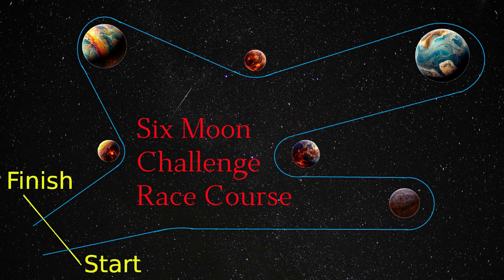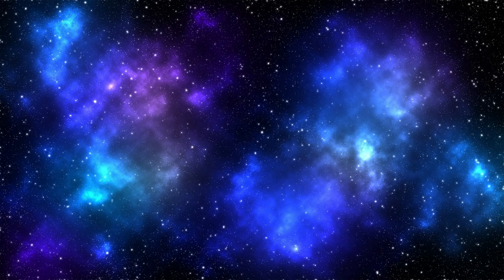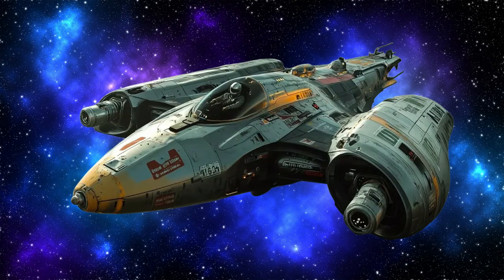Join us as we explore these features and more, uncovering what makes the Nebula Sprinter the champion of alien racing. This sets sail through the cosmos with the Nebula Sprinters.